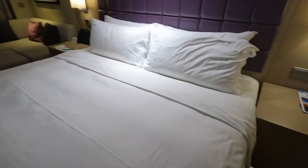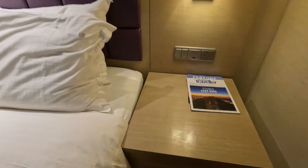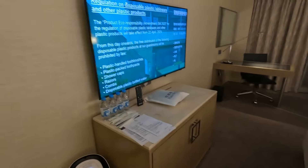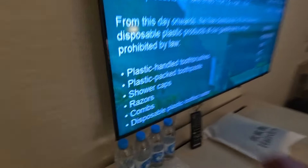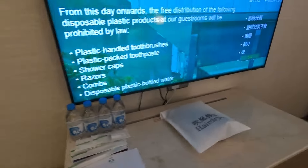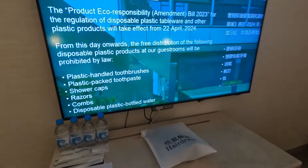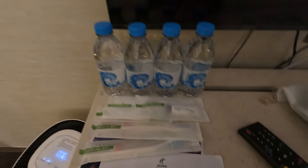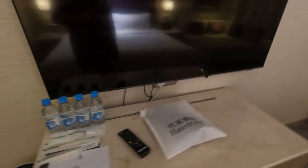The other bedside cabinet is just an empty hollow space — nothing at all. We've got a big telly which is telling me about the new rule: it means I have to pay 10 Hong Kong dollars to use plastics. So there were 11 single-use plastics in the room — if I want to use them I have to pay 10 Hong Kong dollars.